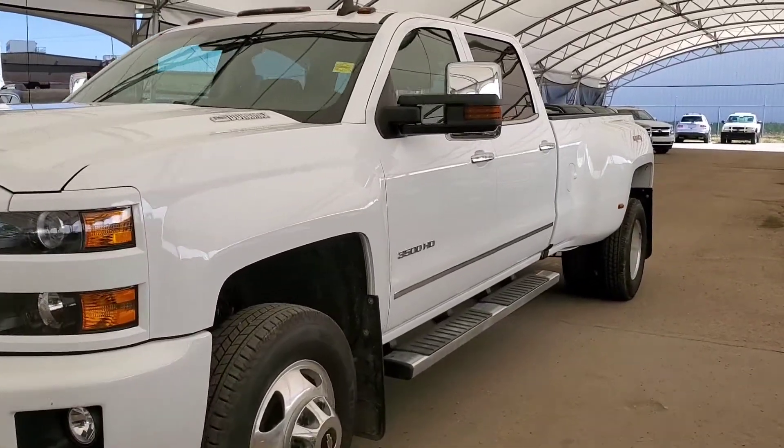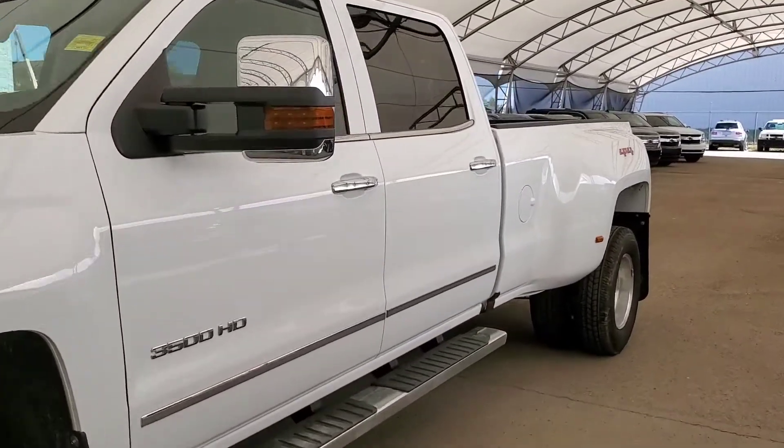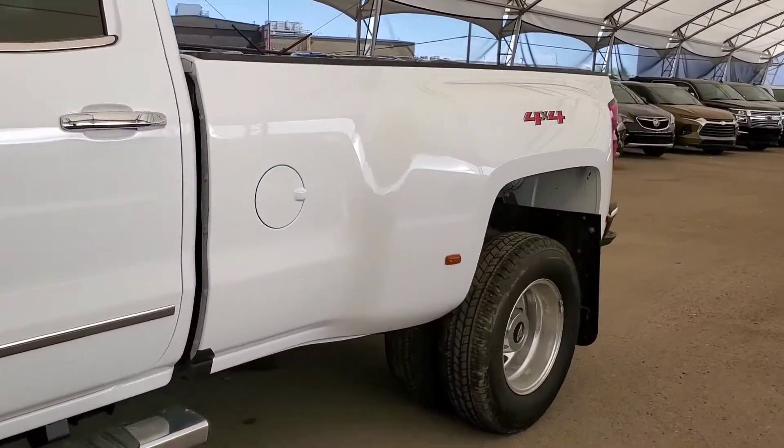Welcome to Davis Chevrolet. This is a pre-owned 2019 Chevy Silverado 3500 LTZ in white.